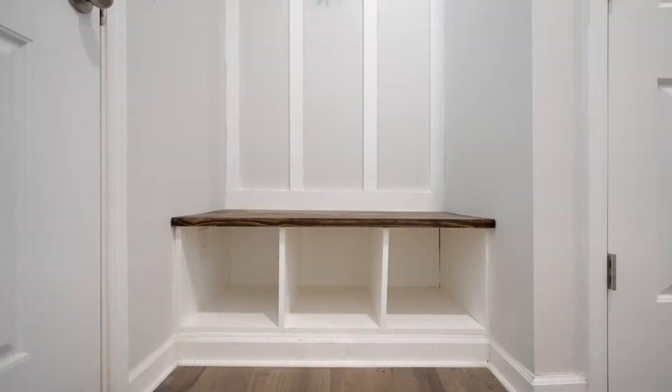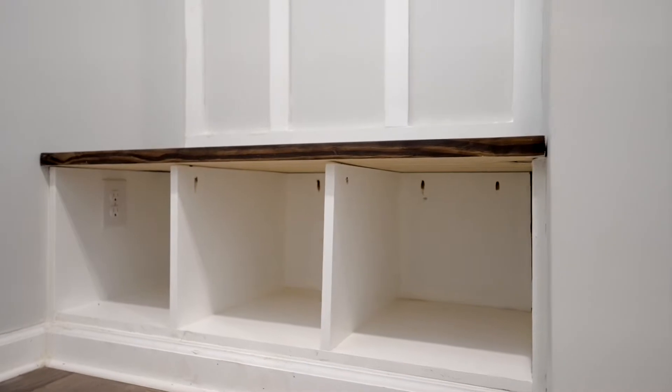When you walk in the home you have these custom built-ins that are perfect to hang up your everyday items. You can kick off your shoes and enjoy the rest of the home.